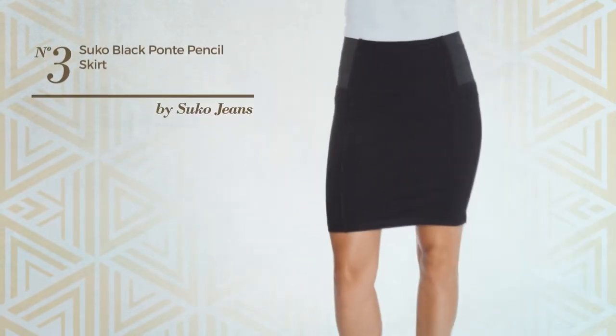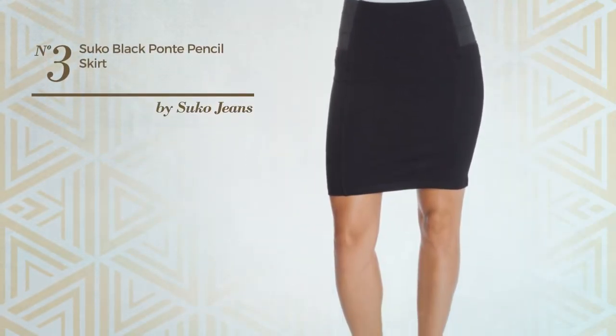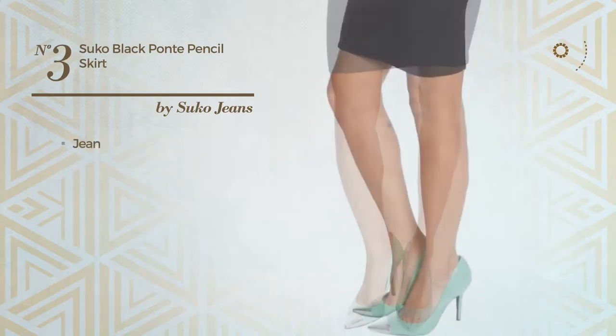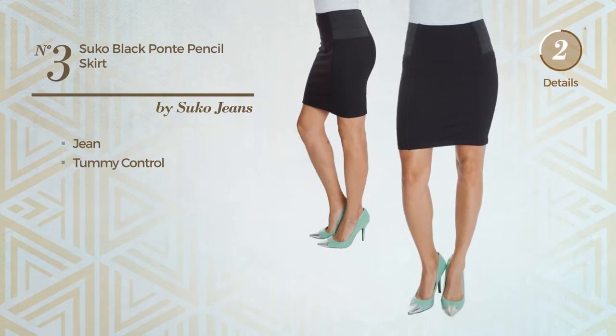Number 3: An All-Travel Skirt. Featuring a classic design, produced with comfortable jean, this skirt includes tummy control. Available in 3 colors.